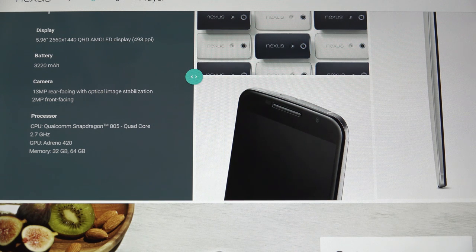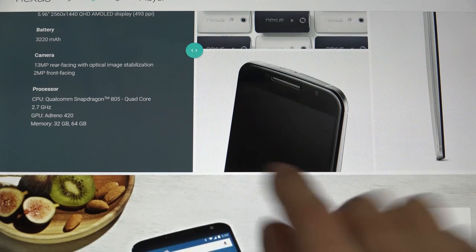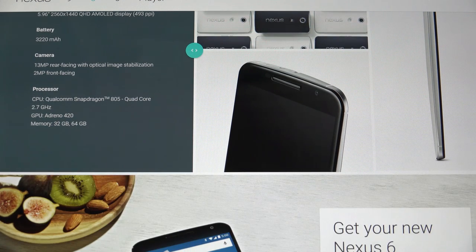The processor — the 805 — is basically top of the line right now. Yes, phones are going to come out with the 810 absolutely, but the 805 is as good as anything is going to get. And then in terms of graphics, that Adreno 420 is leaps and bounds ahead of the 330 that was in the previous gen paired with the 801, currently in the G3 and basically every other top-tier smartphone on the market.